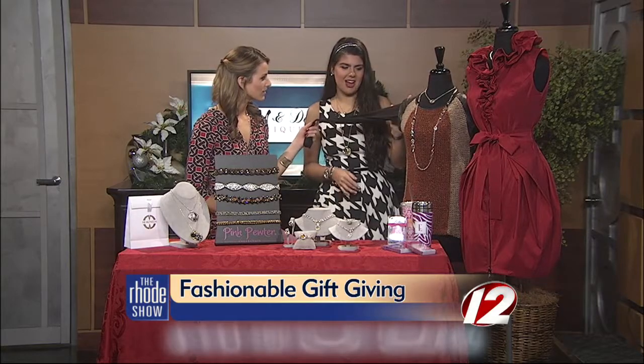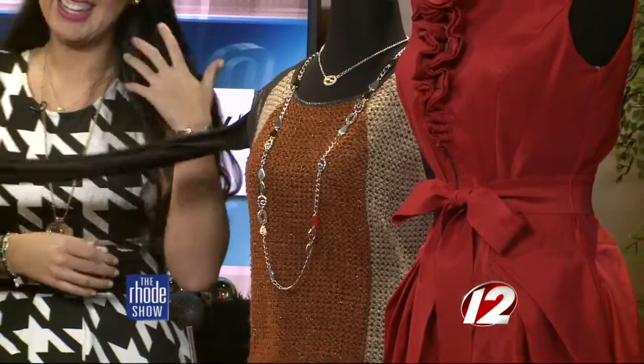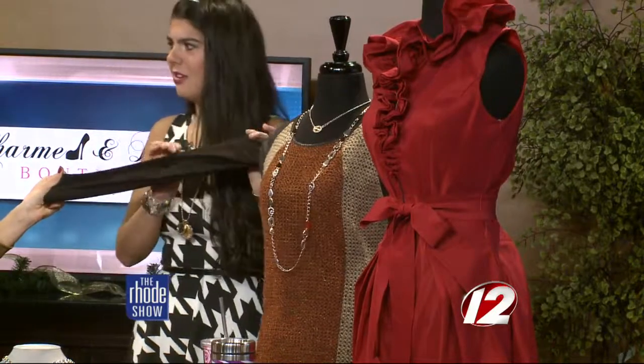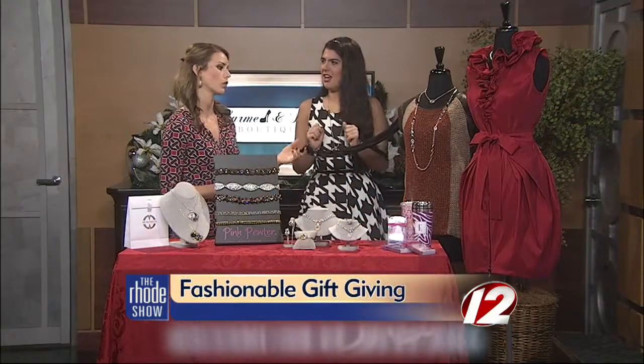We put our little sleavey wonder on it, so it's actually a sleeveless top. The sleavey wonder is the key to your holiday attire — you can make any sleeveless top work. It's perfect for it, and it's going to extend your entire wardrobe for the holiday season.